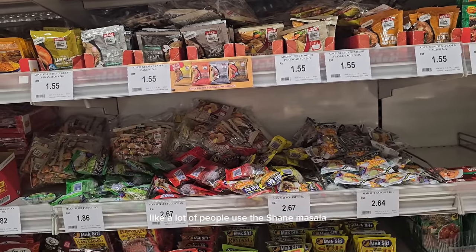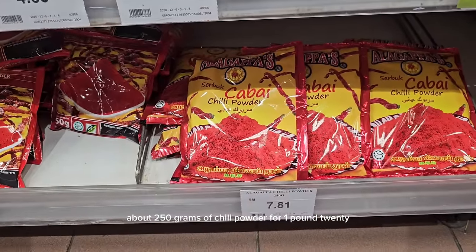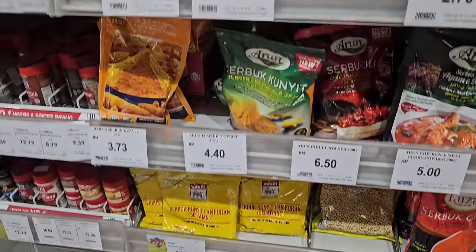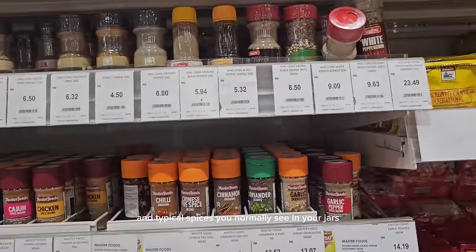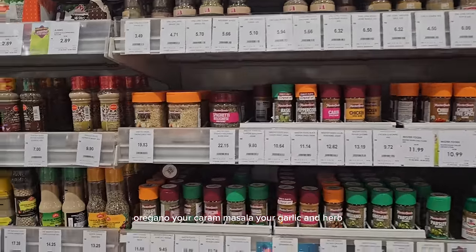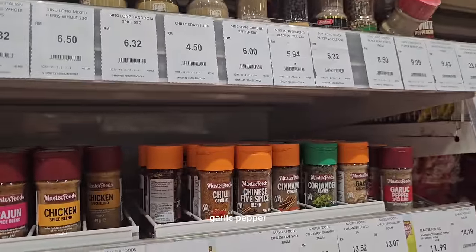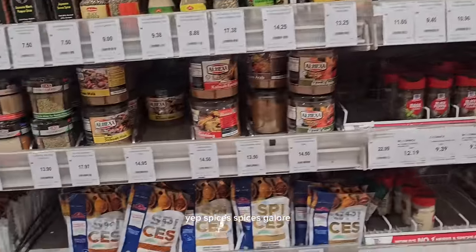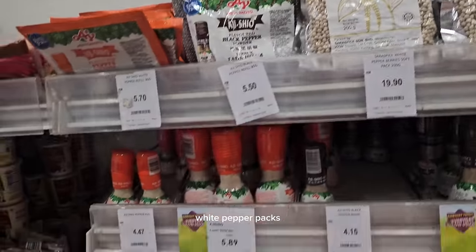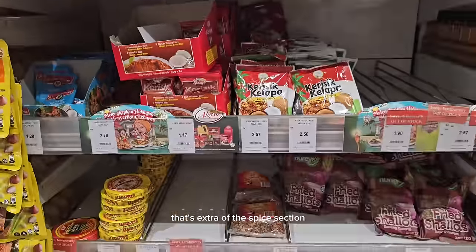A lot of people use Shan masala; this is a different brand. You've got your chili powder — about 250 grams for around £1.20. The typical spices in little jars: oregano, garam masala, garlic and herbs, fried onions, garlic pepper, white pepper in packs. Spices galore — and I'm pretty sure they have more spices on the other side.